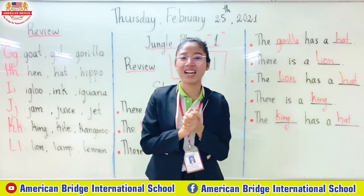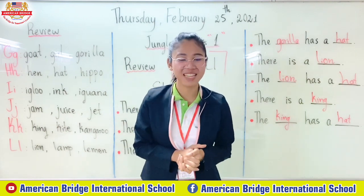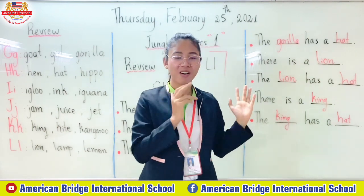Alright everyone, our lesson is finished. Teacher hopes all you guys can read all of these sentences well.